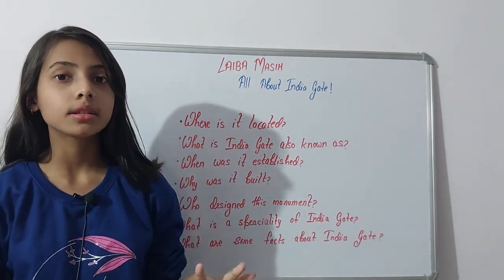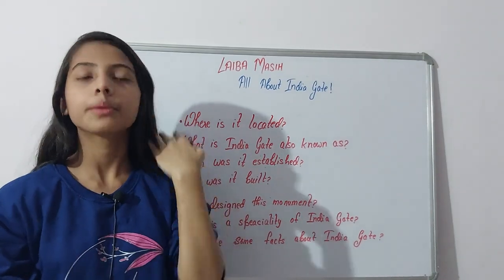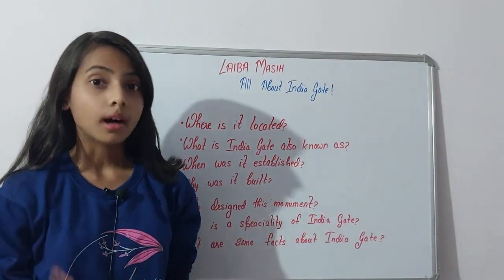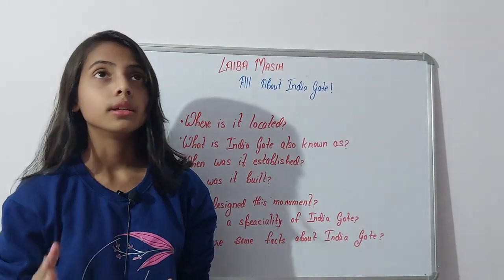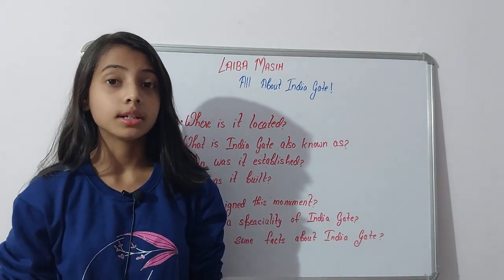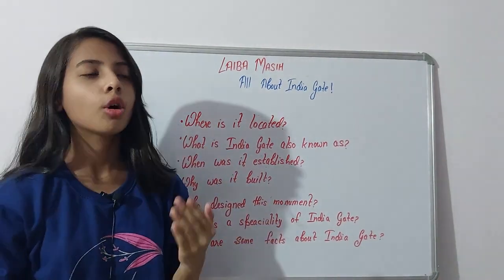The second fact is that the arch stands on a low base of Red Bharatpur stone. Sir Edwin Lutyens designed it so that the stone was carved, designs were made, and the names of soldiers were inscribed on it. The third fact is that the flags of India's three armed forces are hoisted here, and the Republic Day Parade also takes place here every year on 26th January.